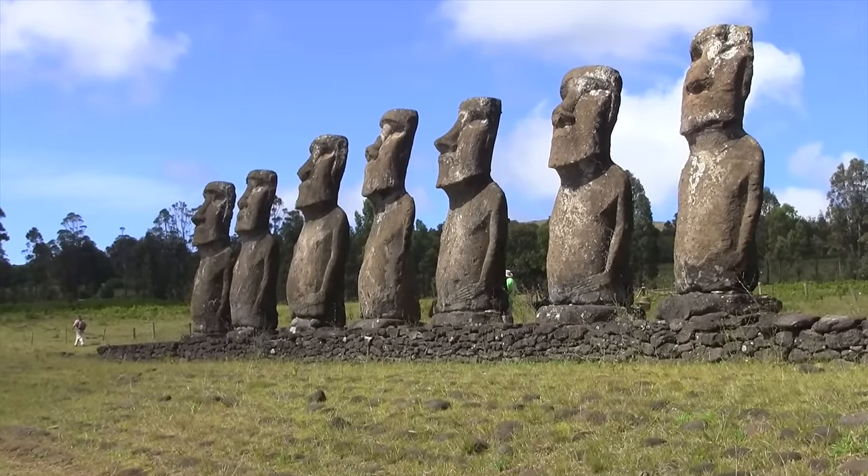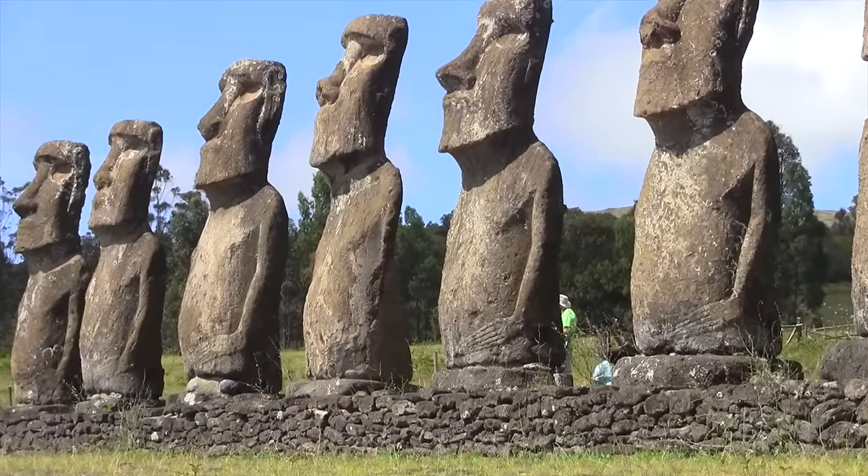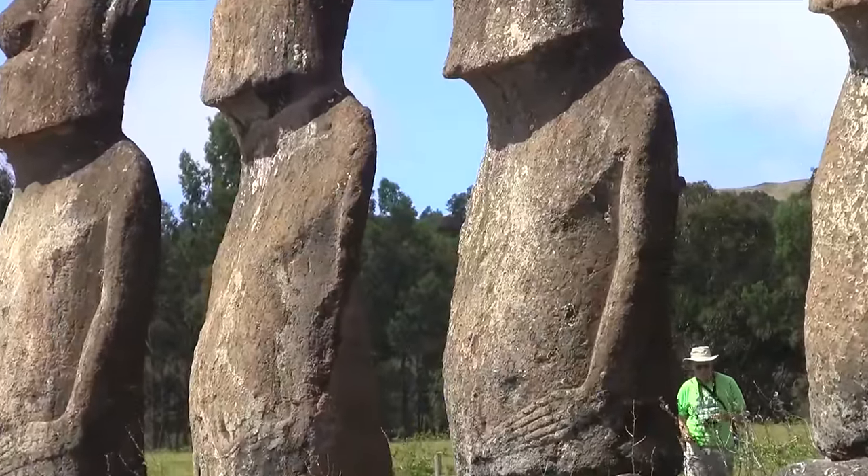These seven moai are called the Navigators, and they're the only ones out of the more than 900 on the island that actually look at the ocean. All the other ones look inland.